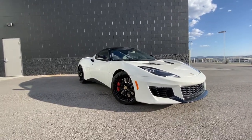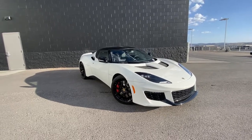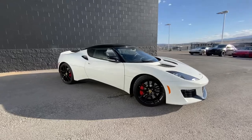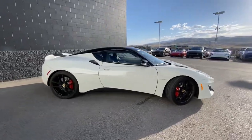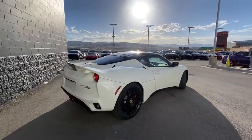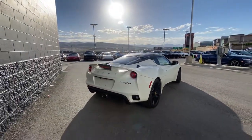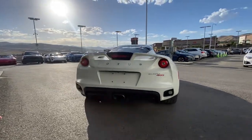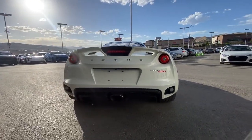This is our 2017 Lotus Evora — doing a walkaround of this car. This is the Evora 400, so it is equipped with 400 horsepower coming from a Toyota V6 with a supercharger. Beautiful car.